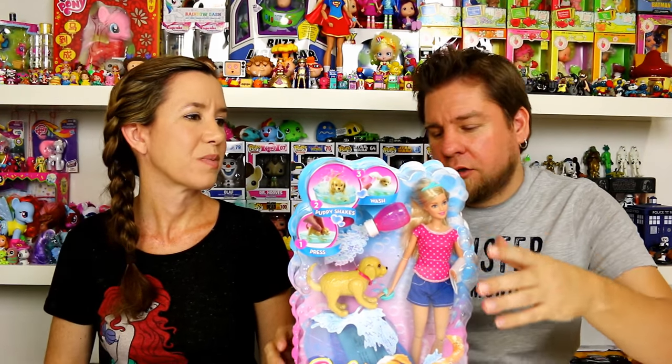We got ours at Toys R Us, but I know it's also at Walmart and Target, and I think it's around twenty dollars at all those stores. Does the dog have a name? I'll name it Splash — we'll get him out of the pack and show you guys what comes inside.